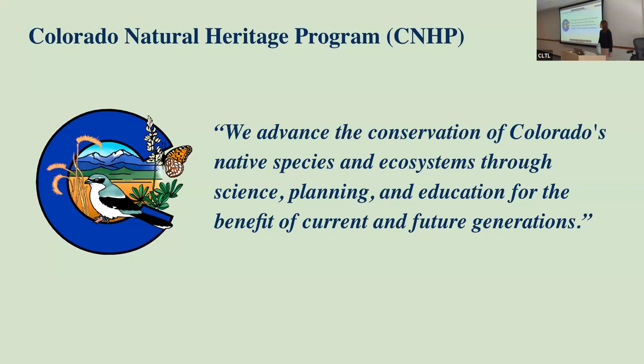So who is Colorado Natural Heritage Program? CNHP's mission is to advance the conservation of Colorado's native species and ecosystems through science, planning, and education for the benefit of current and future generations. CNHP is a non-profit, non-academic institution of Colorado State University's Warner College of Natural Resources. It was first created in 1979, then known as the Colorado Natural Features Inventory. Since then, CNHP has done incredible work across the state producing some of the most in-depth data on Colorado's species.